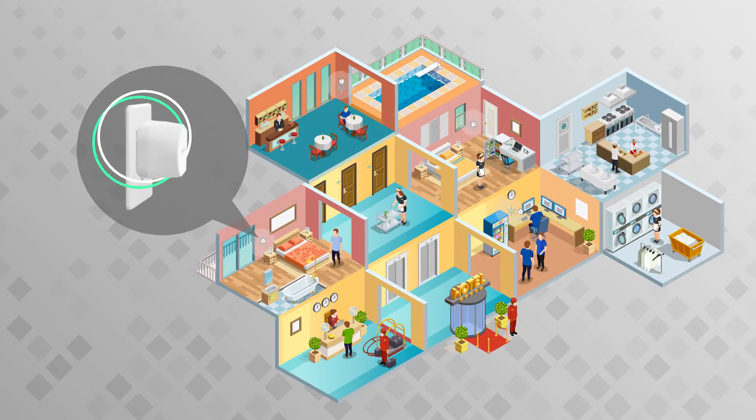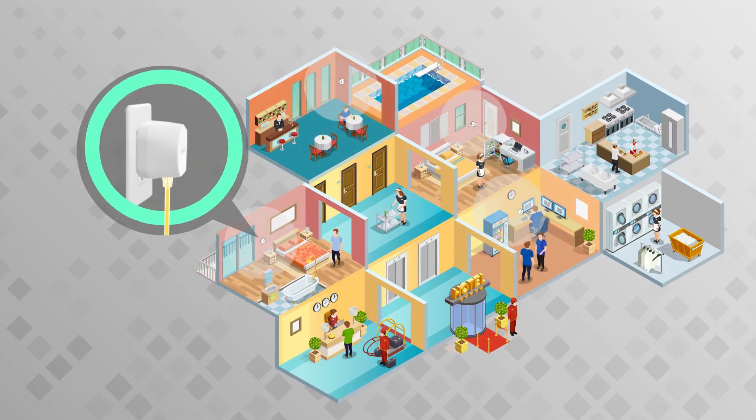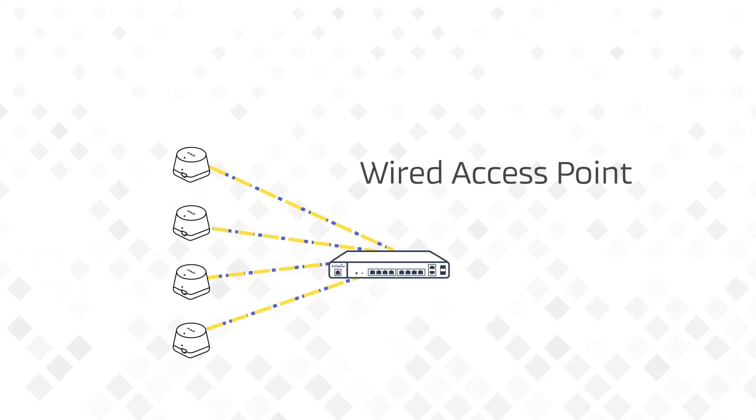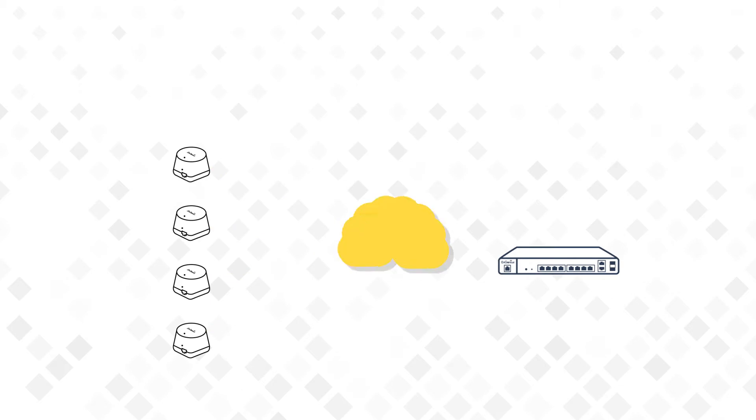Simply plug into a wall outlet to connect the EMD-1 to an existing network and rapidly extend your coverage area anywhere. Connect individual access points to a switch via Ethernet cable. Alternatively, add a single InGenius EWS series access point to your switch,